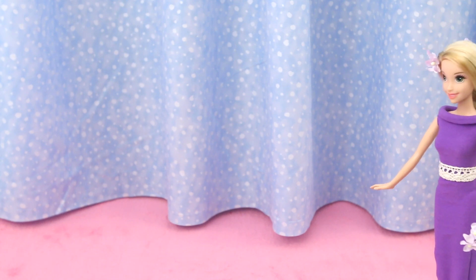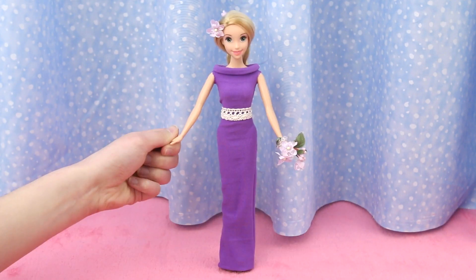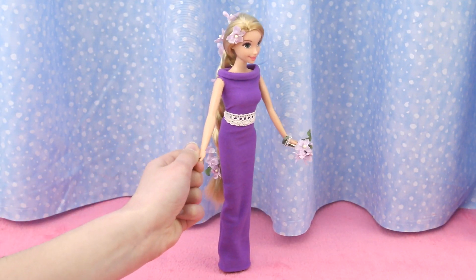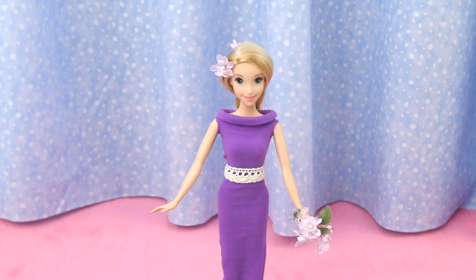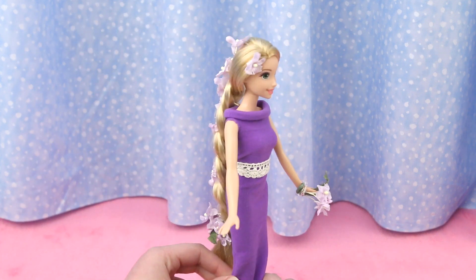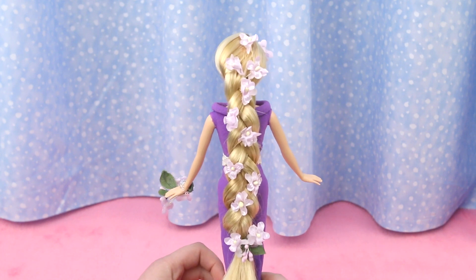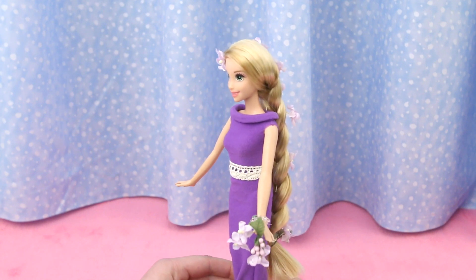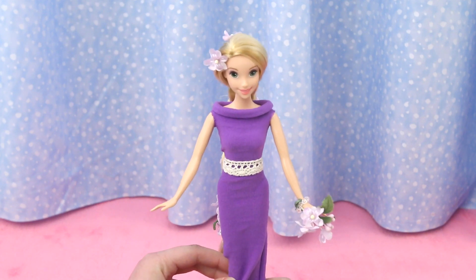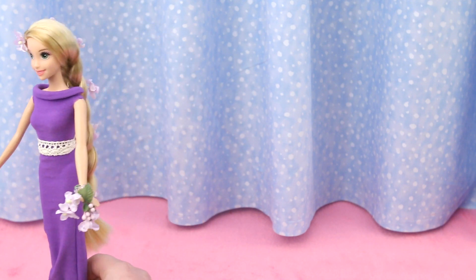Up next is Rapunzel in her favorite color — purple! In this floor-length dress with lace belt, Rapunzel looks like she's dressed for a wedding! Let's have a look at her hair — oh my goodness, this is so beautiful! Lavender flowers to go with her purple dress! With that bouquet of flowers in her hand, she's definitely dressed for a wedding!